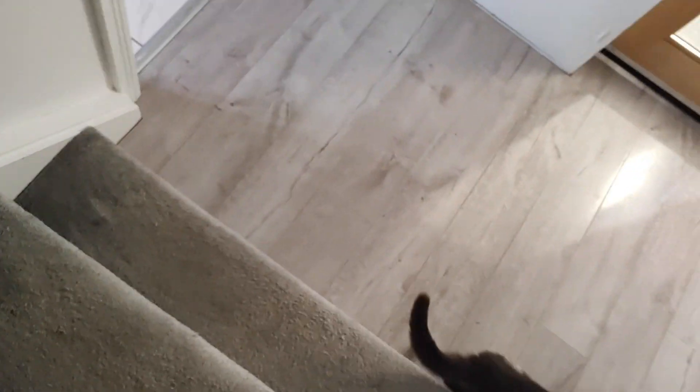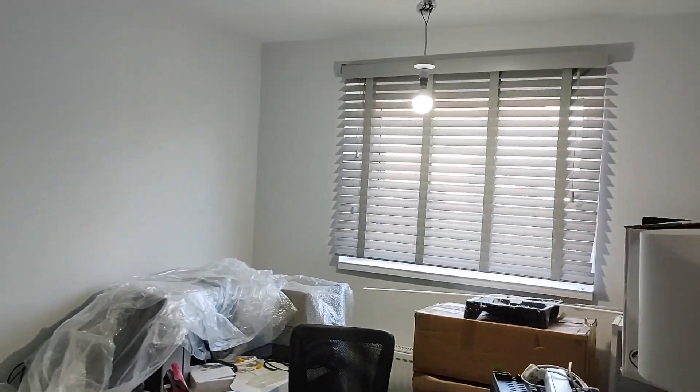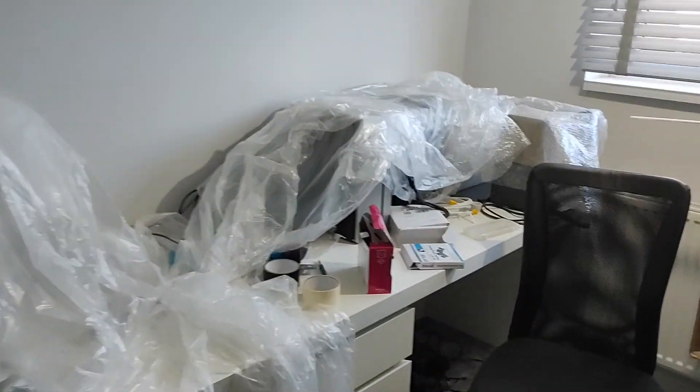Hello everybody, happy new year! There's Willow going downstairs, probably because I've just turned the radiators off. I hope you all had a pleasant Christmas and new year break — or are having, as of today it is in fact New Year's Day. I thought I would give you another little update to see where we are with the office.